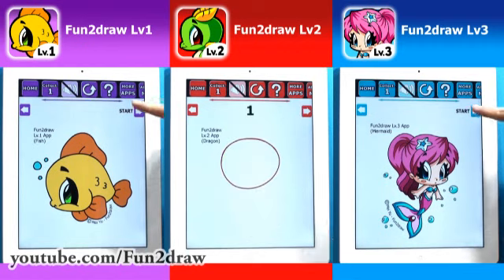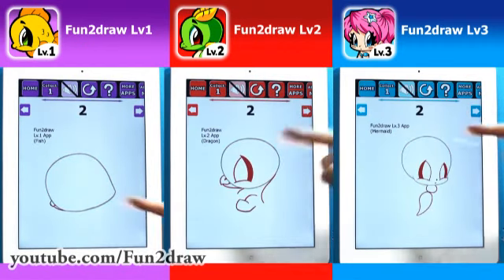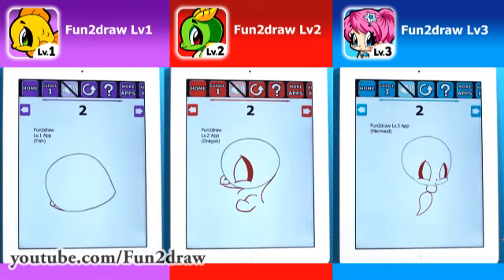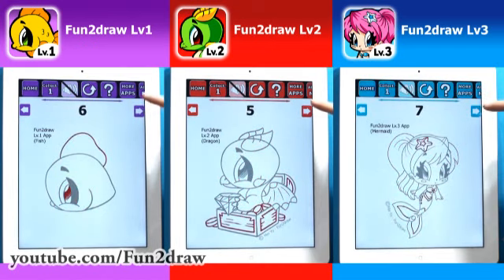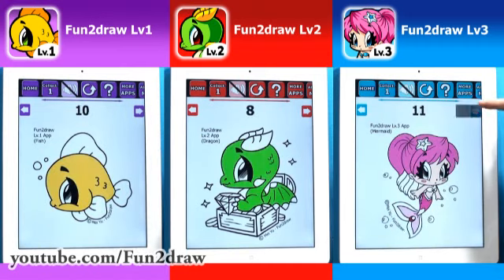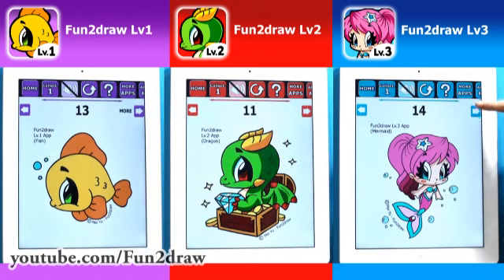Each character starts out as a simple shape. All the drawing steps are color-coded for easy following — red lines are new, and grey lines are old. So you know exactly what to draw, when to draw it, and how to draw it. By following along step by step, you can turn simple shapes into cool and cute cartoons. All my Fun2draw apps show you how to color each character too. You'll learn the step-by-step process for adding colors to make your drawings look awesome and beautiful.